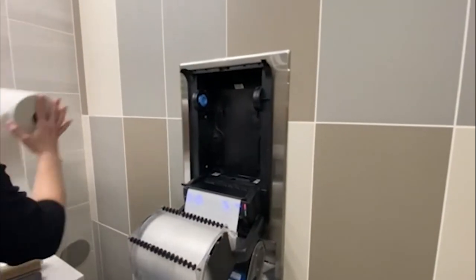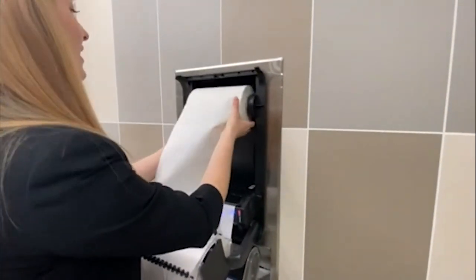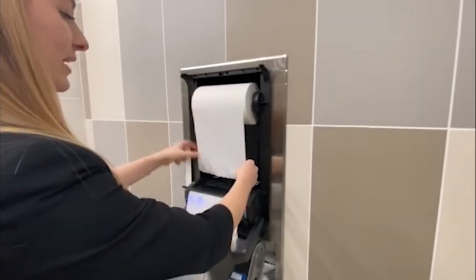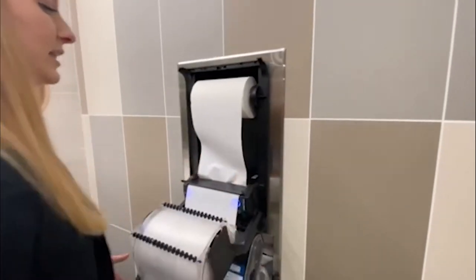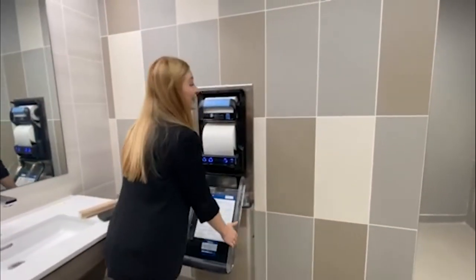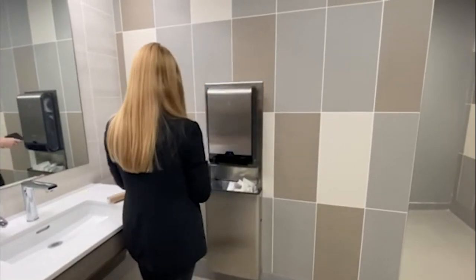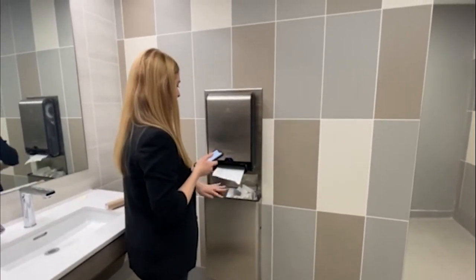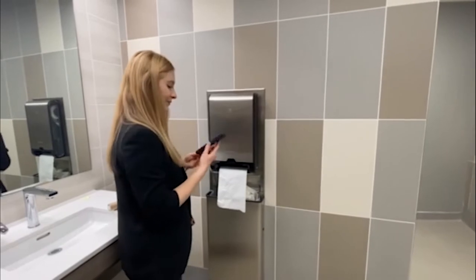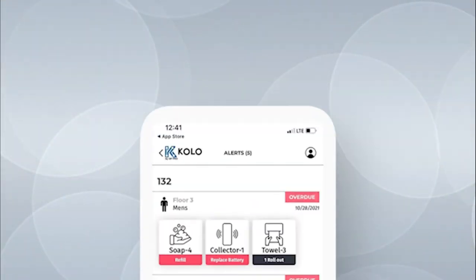I'm going to refill this dispenser, and we'll be able to see the alert disappear on the phone. You don't actually have to do anything — the dispenser will measure how much product is in here and the alert will go away on its own. Now I'll show you the app so you can see the alert disappearing.